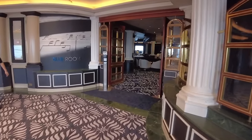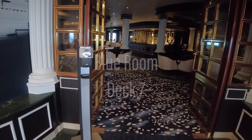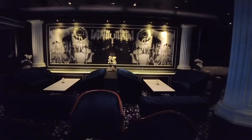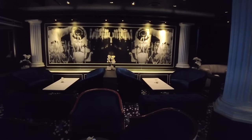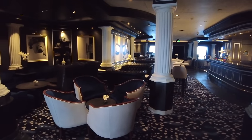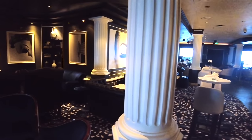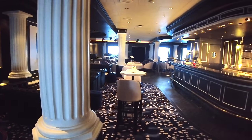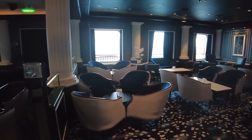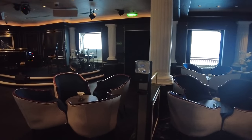Further aft, you'll find the Blue Room. Dark and intimate, this warm space is dripping in velvety blue tones with striking artwork lining the walls. A full-service bar, plus a roster of entertainers and musicians performing here throughout the cruise, make this one of the highlight entertainment venues on board.